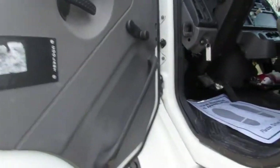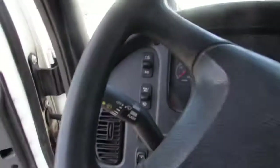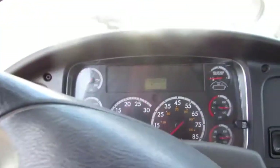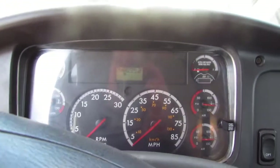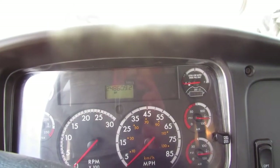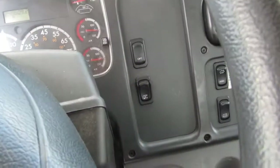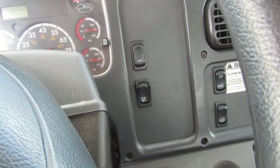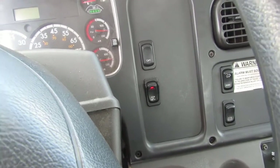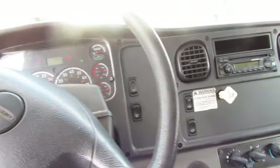This unit on the inside is super clean folks. It has an air ride seat, cruise control, and 248,609 miles on this unit. We're gonna fire it up here for you to take a listen. The unit has diff lock, heated mirrors, and power mirrors.